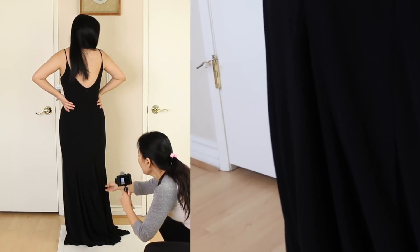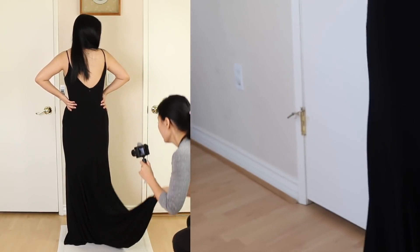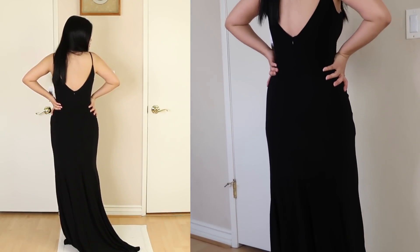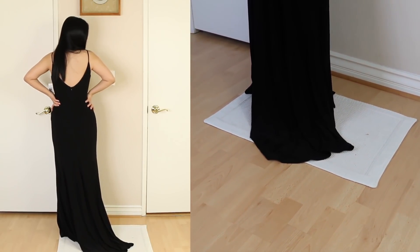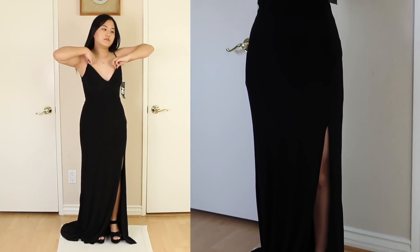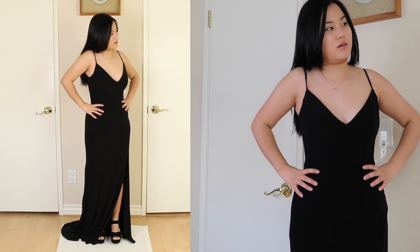It has a lot of lines. Is it supposed to be hemmed a lot? It feels like it's supposed to have a train kind of when you walk. I don't think I'd be able to wear a bra with it, though. There's padding in there which is fine, but it just feels so loose and out that I wouldn't feel super comfortable.